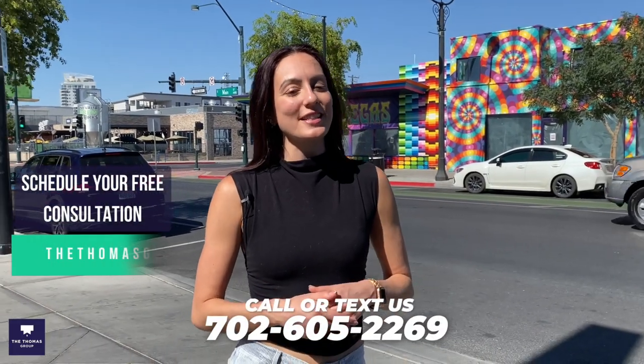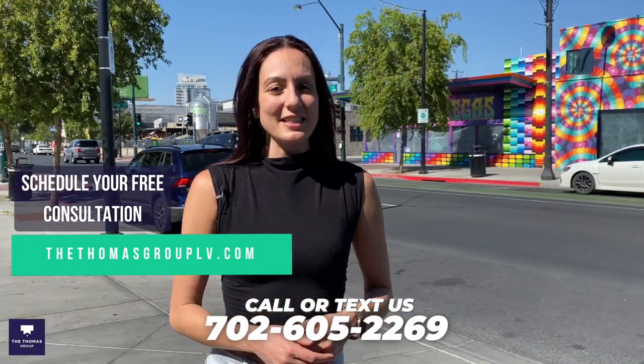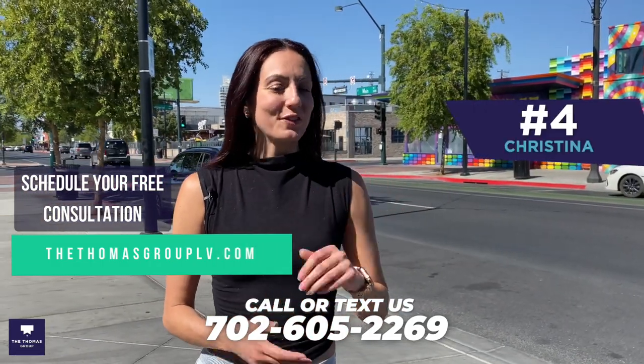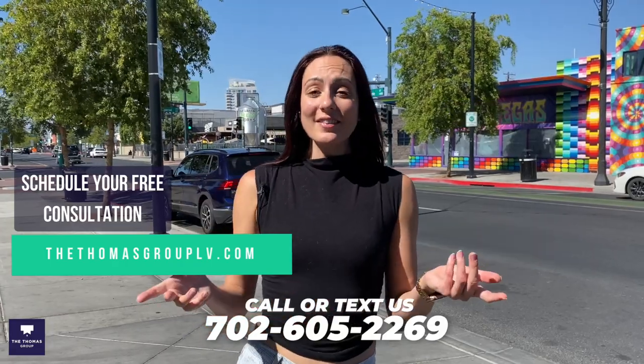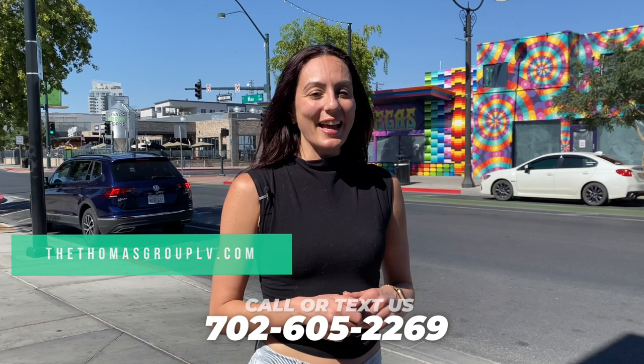Thanks so much for watching this video of local hidden favorites here in Vegas! If you're moving to Las Vegas and would like to schedule a free consultation, feel free to reach out to us at thomasgrouplv.com — all of our contact information is there and my extension is 4 for Christina. Try out all of these local faves and let me know which one's your favorite in the comments below, and I'll see you in the next video!